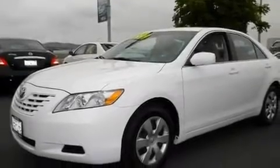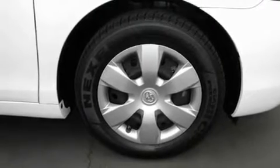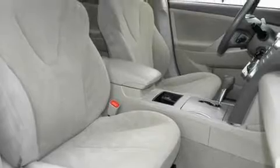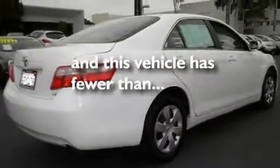Its top features include a power driver's seat, cruise control, stereo controls on the steering wheel, an engine immobilizer theft deterrent system, a low-tire pressure indicator, halogen headlights, an anti-lock braking system, side impact airbags, and a rear window defroster. This vehicle has fewer than 29,000 miles on the odometer.